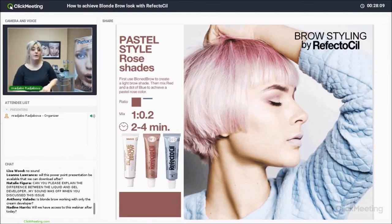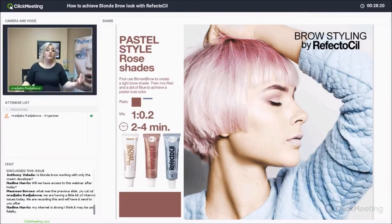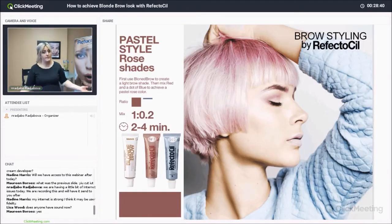To repeat the answer about oxidants for those who missed it: cream oxidant versus liquid oxidant is preference-wise in terms of consistency. Cream is a little thicker than liquid; you also use more drops of cream per ratio of tint, and less liquid. But when it comes to using the blonde brow, you can only use cream. So if you're doing the blonde brow service, you'll want to use cream more often than liquid. Both are 3%, 10 volume — the safest level for hairs on the face — and your customer will have no irritation on their skin.